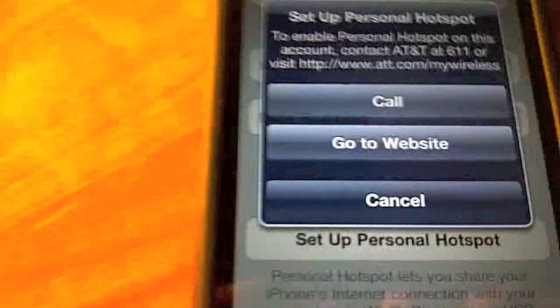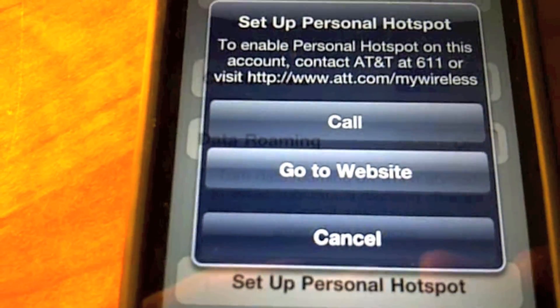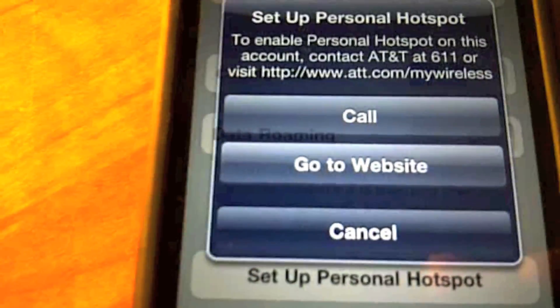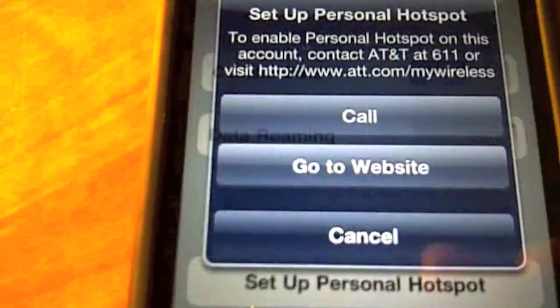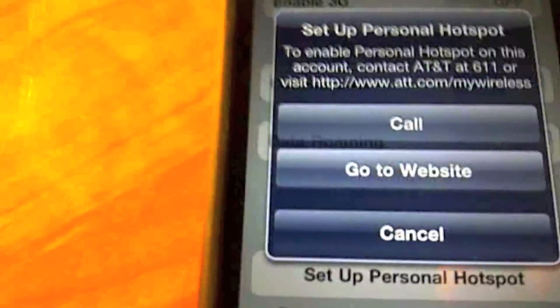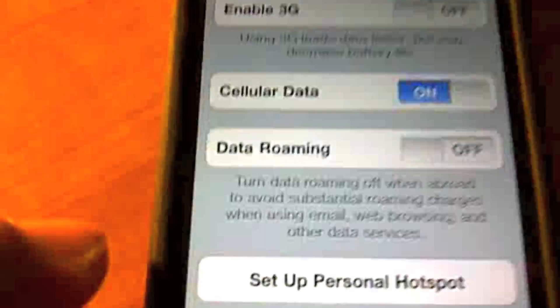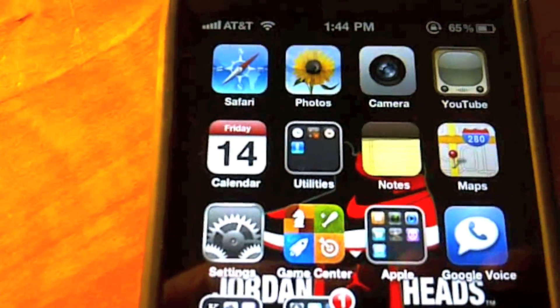Right now it's unavailable on AT&T's GSM network. I actually called them and they said it's unavailable right now, but basically they're going to charge you a fee to do this, just like AT&T charges a fee for tethering. That'll probably be open as soon as it's released to the public.